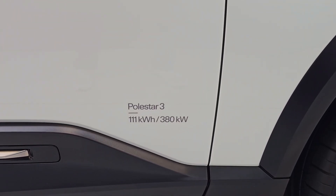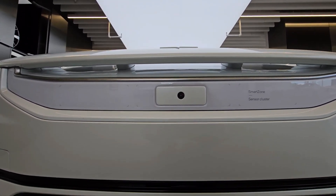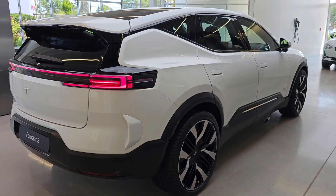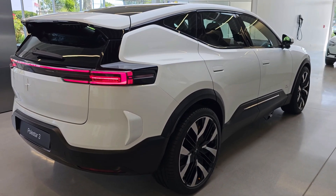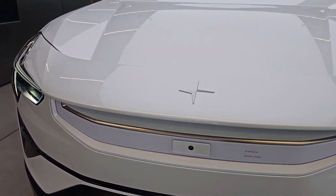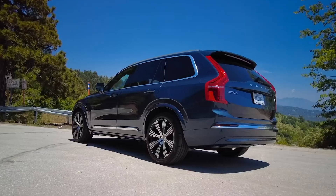However, the Polestar 3 heralds a new direction, boasting a sleeker design and sitting on a brand new EV-only architecture. This model, set to be available to customers in the second half of the upcoming year, distinguishes itself by being smaller and more streamlined than the three-row Volvo EX90, which shares the same platform.